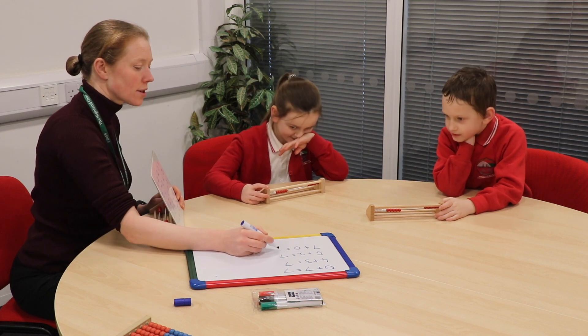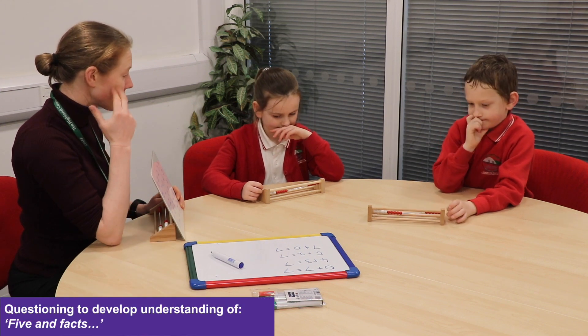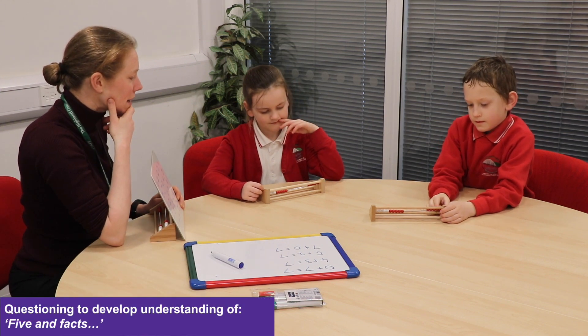So seven plus zero equals seven. How can you see the seven? The seven that you've made up on the top — how is it made up?